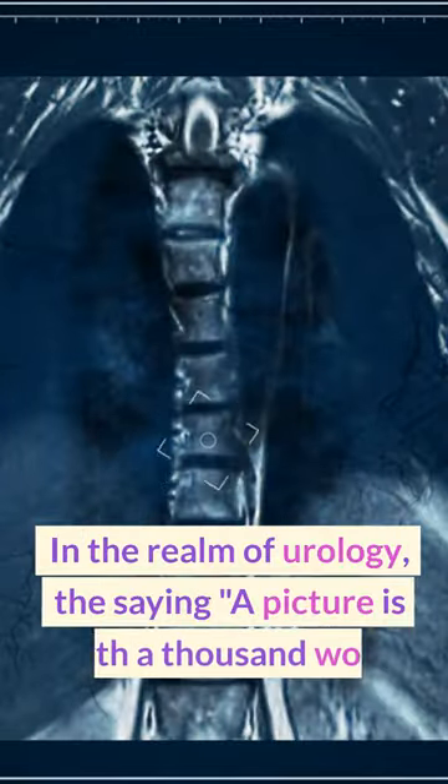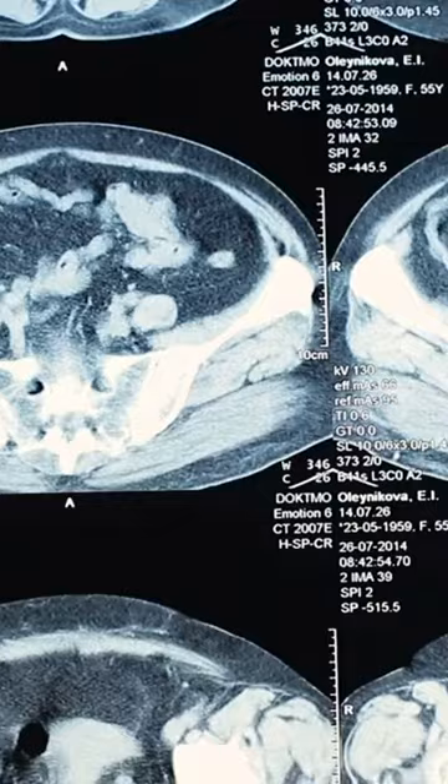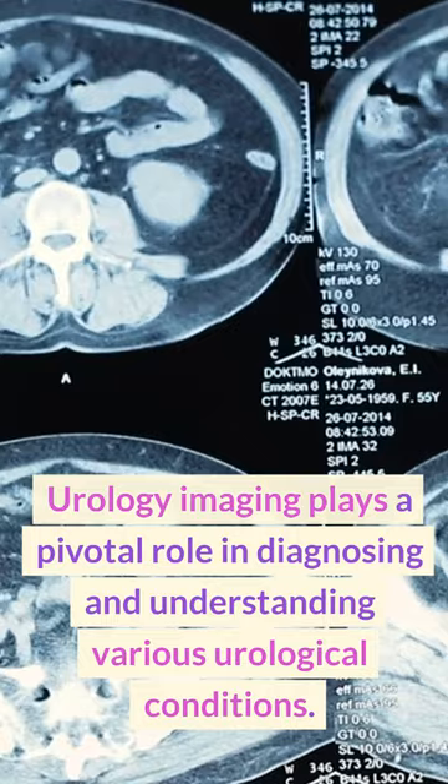In the realm of urology, the saying, a picture is worth a thousand words, couldn't be more apt. Urology imaging plays a pivotal role in diagnosing and understanding various urological conditions.